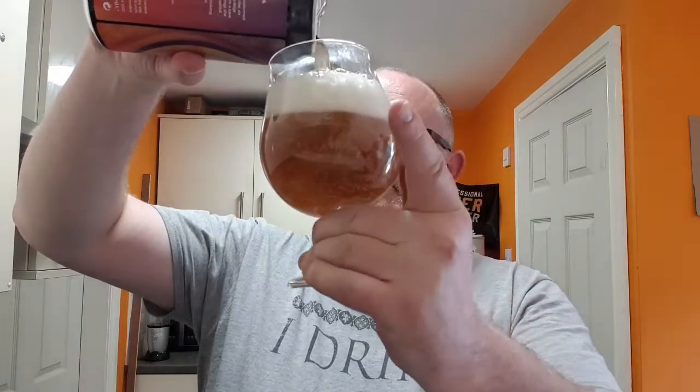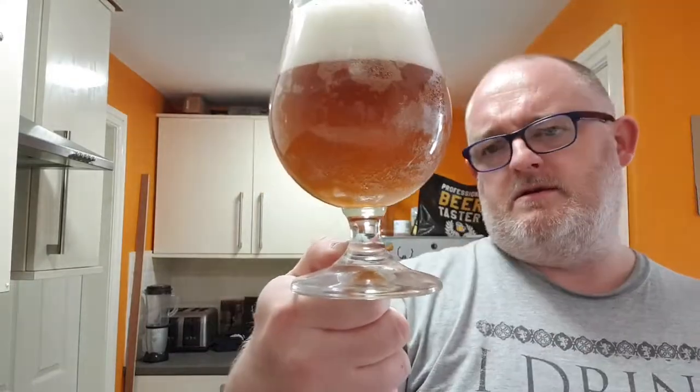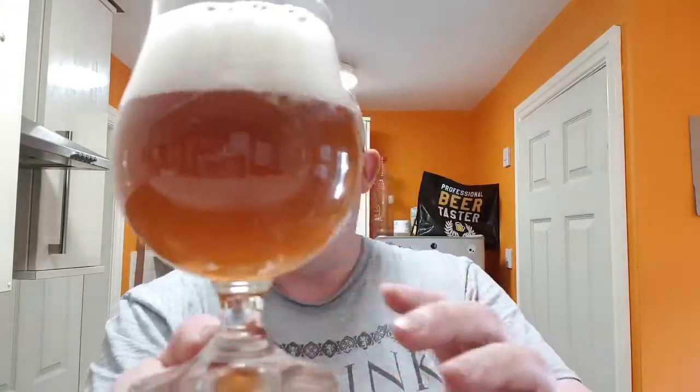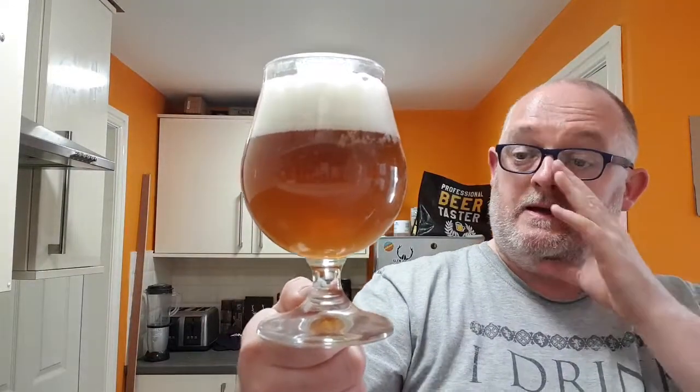Amarillo and Citra IPA — nice, should be decent, let's hope it is. Beer in the glass: we've got a copper colour beer, two fingers of bright Daz-white rocky head, lots of carbonation clinging to the sides of the glass. There are no floaters in it and it is very hazy. It looks lovely, I like the look of this. It's interesting — the head is unusually bright white, not the slightly off-white you usually see.